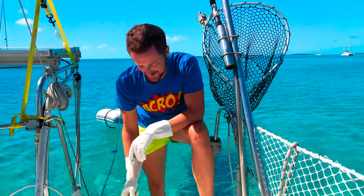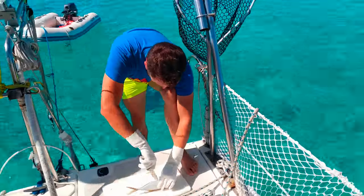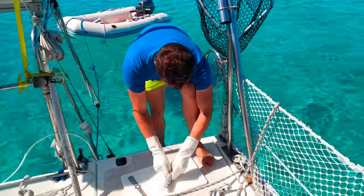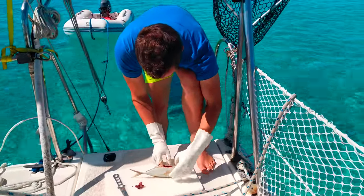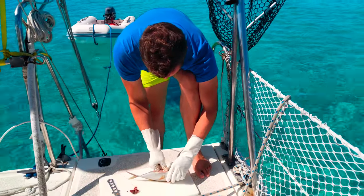Diane's been doing all of the gutting so far, so I'm going to give it a go. Is that everything? Yeah, I think so. Tiny fish!